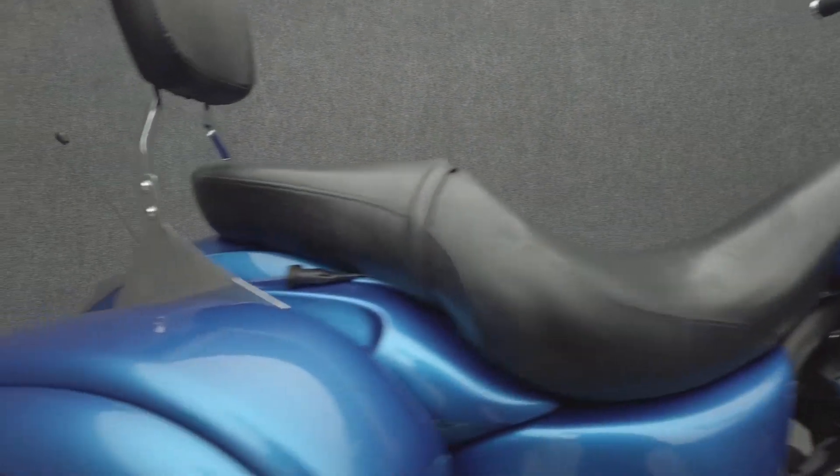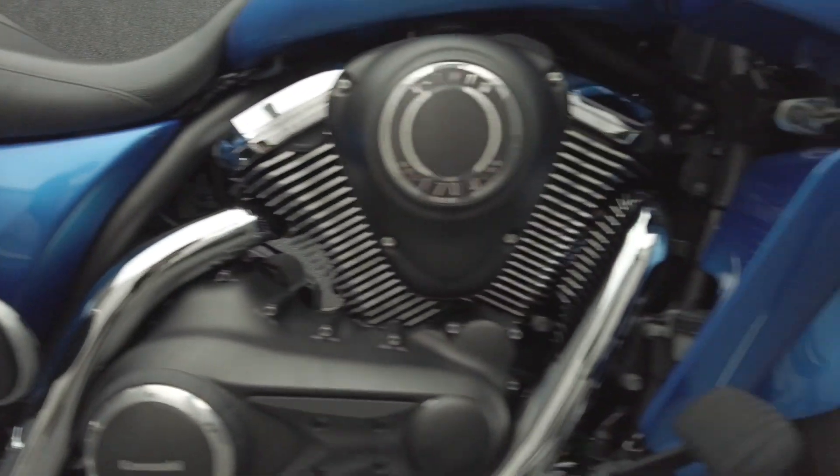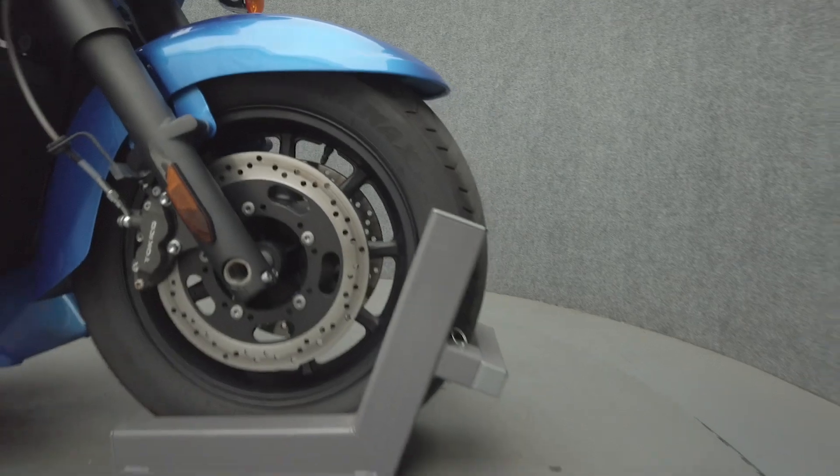It's been upgraded with 12-inch handlebars and LED headlight, handlebar risers, grips, engine guard, bagger shield windshield, passenger backrest, aftermarket exhaust, and an air horn.